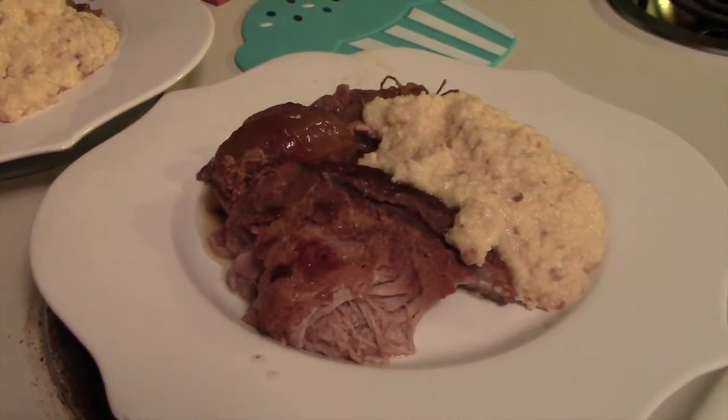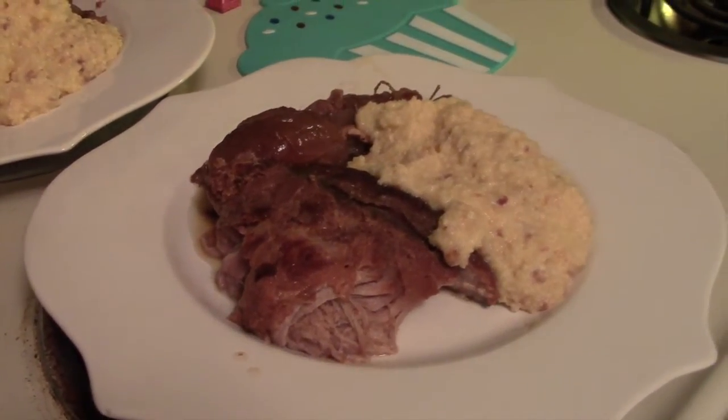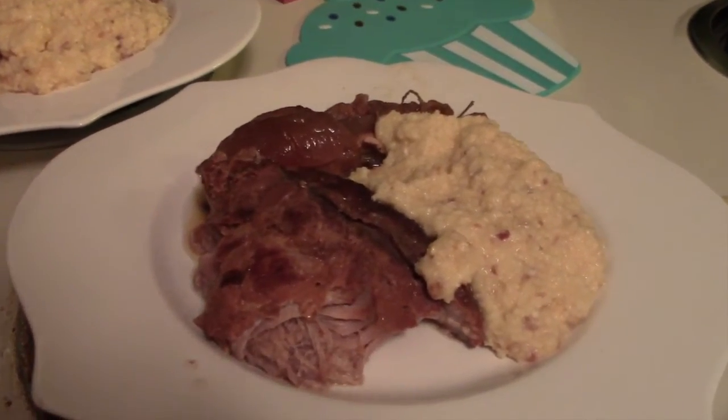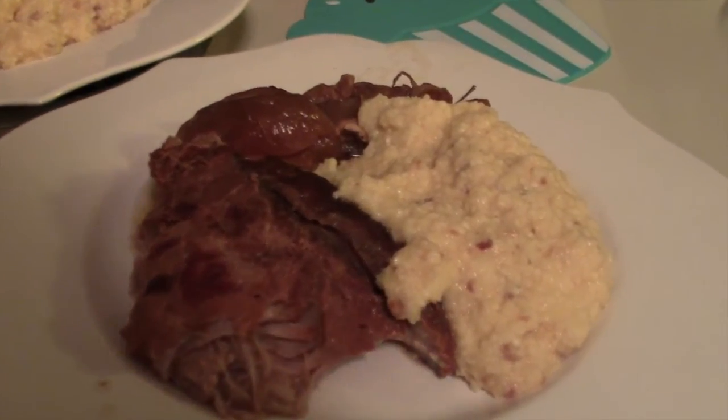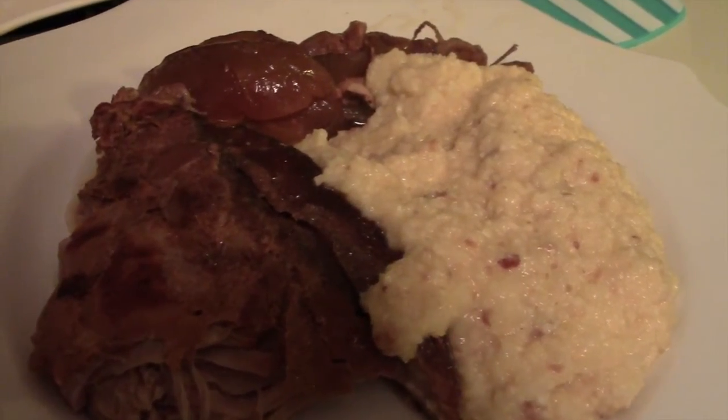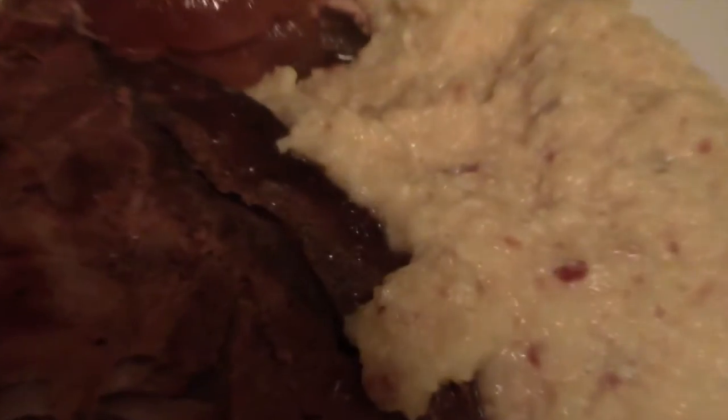The first recipe I'm going to show you guys is my dinner, which is actually a crock pot recipe. If you guys have ever made crock pot recipes before, you know those need to be started hours in advance. So before I even had breakfast today, I went ahead and made my crock pot meal. That's where we're going to begin with this video.